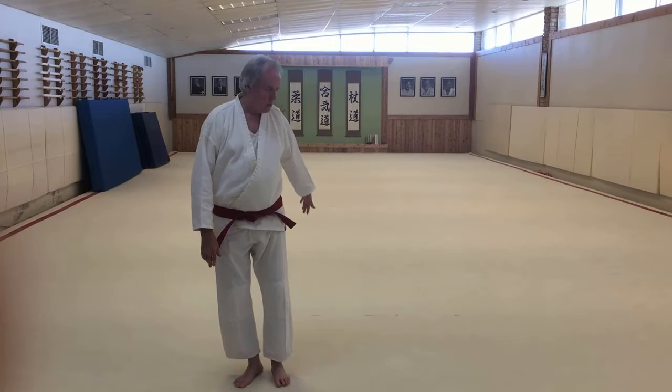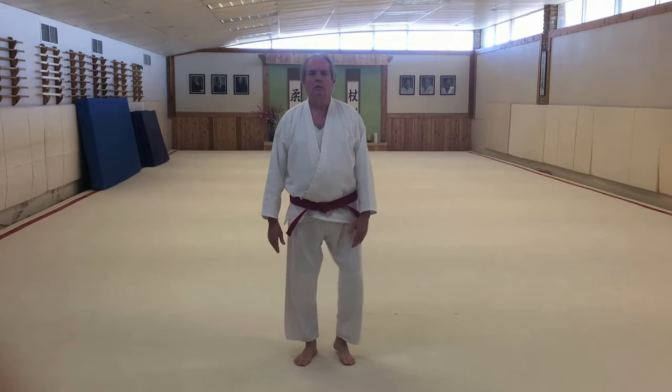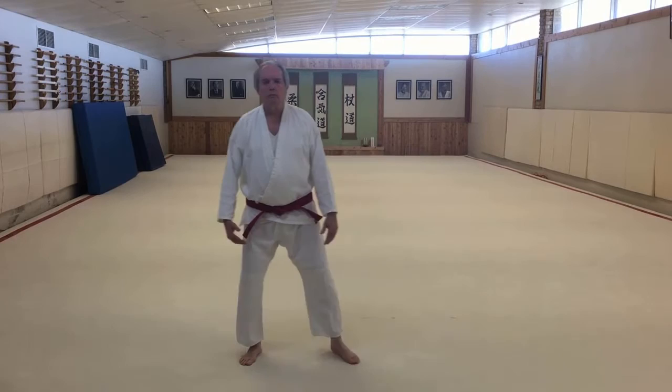If you're coming at me and I take this step, you just pass me. When we're practicing it, we do it in an X, and my job is to get out of your way so you can go by me.